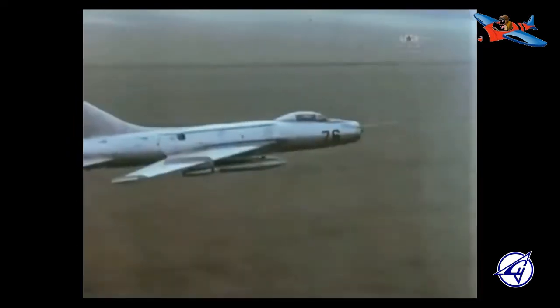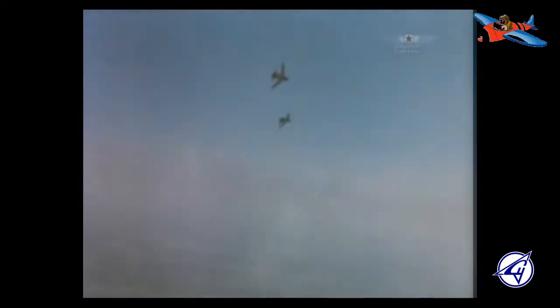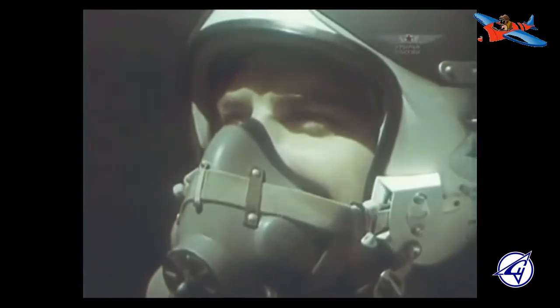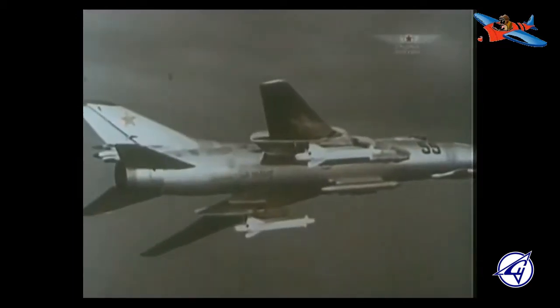Pesawat ini terbang perdana pada 8 September 1955, dan awalnya dipasangi mesin AL-7 dengan tenaga 6.500 kg. Mesin kemudian diganti dengan AL-7F yang bertenaga 9.500 kg, yang pada akhirnya membuat rekor kecepatan nasional dengan kecepatan 2.170 km per jam atau Mach 2,04 pada April 1956. S-1 memiliki sayap bertekuk ke belakang sebesar 60 derajat, dengan persenjataan terdiri dari 3 cannon 30 mm dan retractable ventral tray untuk 32 roket spin-stabilized 57 mm. Pesawat ini melakukan demo terbang di atas Tushino pada 24 Juni 1956, tetapi prototipe ini mengalami kecelakaan pada 21 November di tahun yang sama.